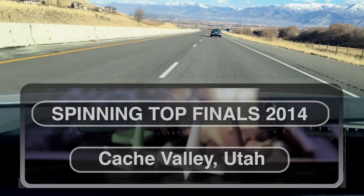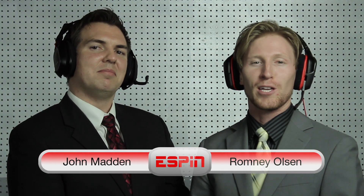Hello fans and trolls, and welcome to Cache Valley and the Spinning Top Finals. Romney Olson, alongside special guest John Madden, anticipating a close competition tonight. Thank you, Romney, and so happy to be here tonight for the Spinning Top Finals 2014.